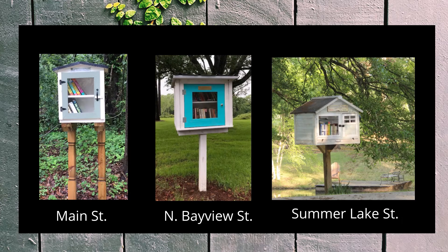Out for an afternoon bike ride? Make a stop at the Main Street Library box on the Eastern Shore Trail. Appreciate the view from the bluff on North Bayview, or enjoy the peaceful pond at Summer Lake.